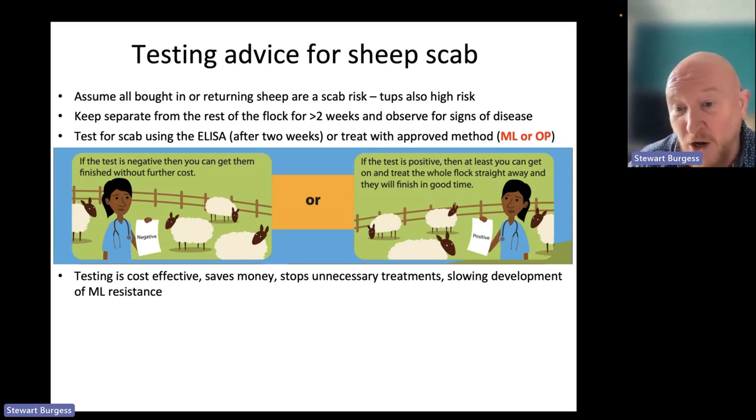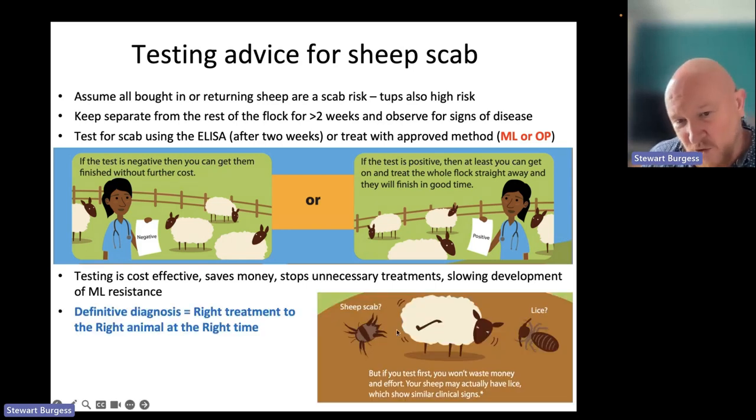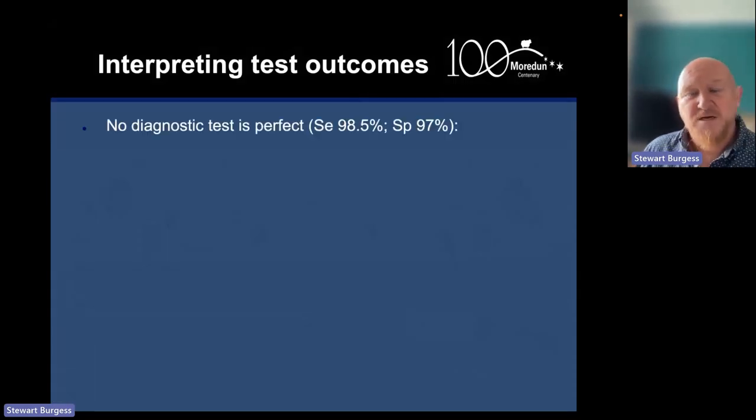Testing can be cost effective — it stops unnecessary treatments and hopefully slows the development of resistance. It also provides a definitive diagnosis, as the test doesn't cross-react with lice, which can often be confused with sheep scab. This means you can get the right treatment to the right animal at the right time, because sheep scab and lice — unless you're using an organophosphate plunge dip — require different treatments.